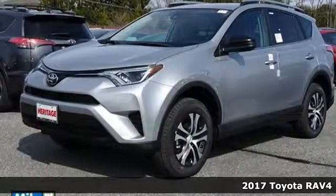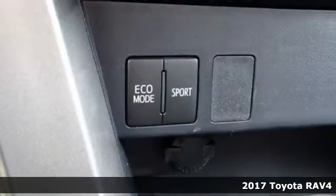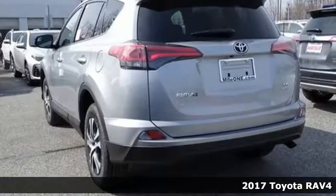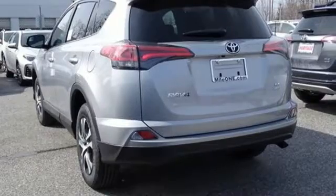It's a 2017 Toyota RAV4. With its athletic build and dynamic performance, this RAV4 is an exciting ride and everything you need it to be at the time.